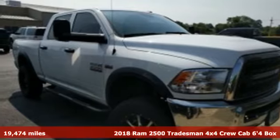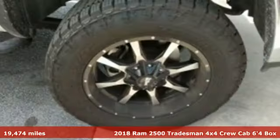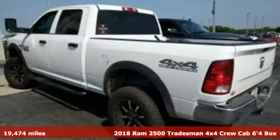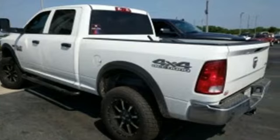It's a 2018 RAM 2500. This 2500 makes short work of tough situations. It comes with features you need, and better yet, want.